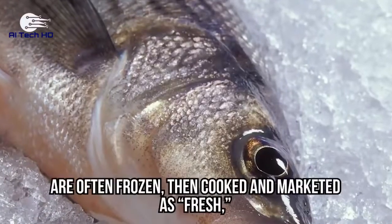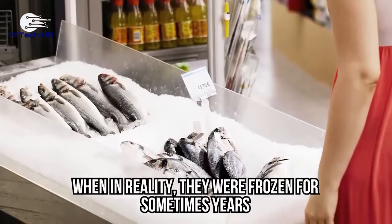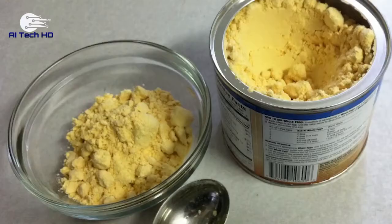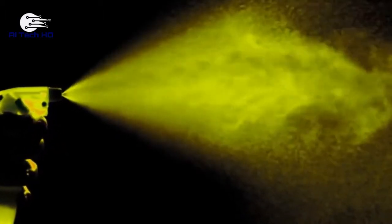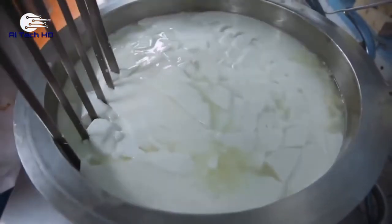Meat, vegetables, and fish are often frozen, then cooked and marketed as fresh, when in reality they were frozen for sometimes years. Packed sandwiches often contain powdered eggs that can be easily transformed into liquid, crystallized, or quick frozen. Butter in ready meals is often just yellow powder that's gone through a technique called spray drying, which removes water from a mixture of butter, milk proteins, and starch.